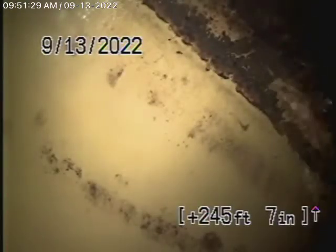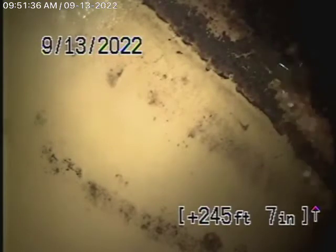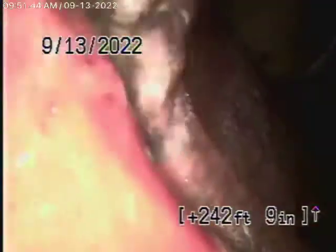We're running the camera from the clean-out on the left-hand side of the house. We've gone 245 feet and reached the city sewer on Knap Avenue — there's the city sewer right there. Bringing the camera back: it's all clear, but there are roots in the pipe. At quite a lot of joints there are roots in the line, though the camera did go through.